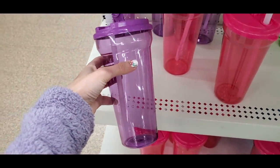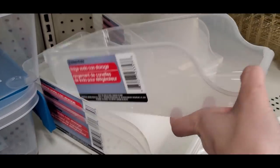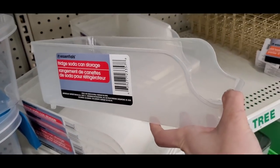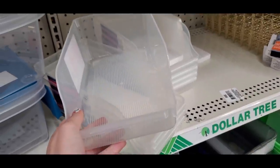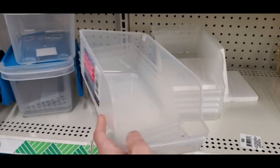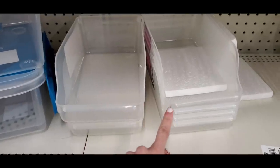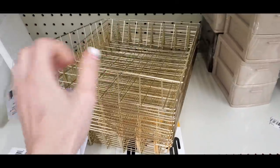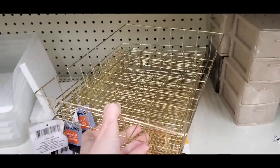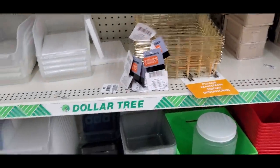A unicorn find: the soda can storage for your fridge — you can also use it for palettes. It's one of the best finds ever, great for any fridge storage, though hard to find unfortunately. I also love the gold baskets — so cute and useful for so many purposes.